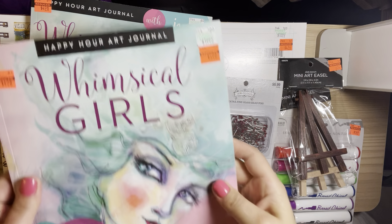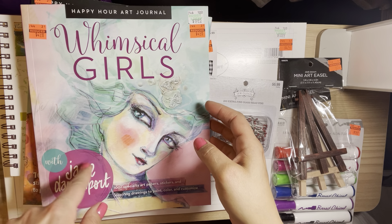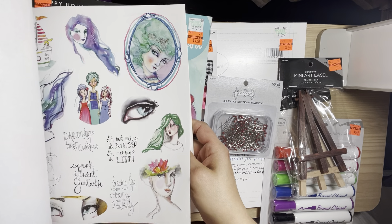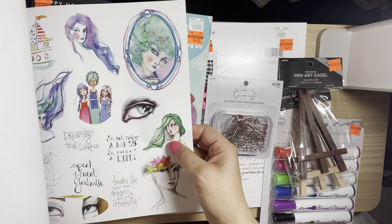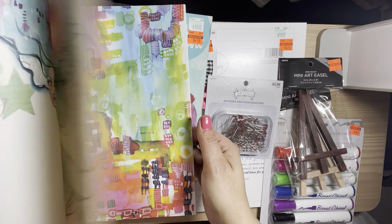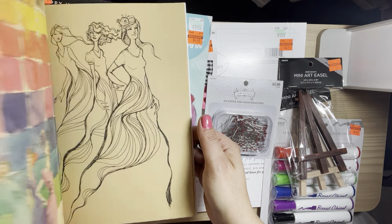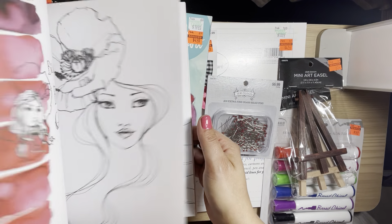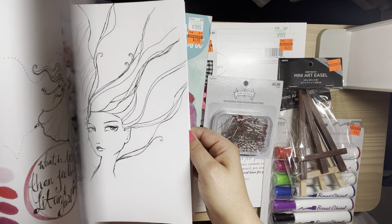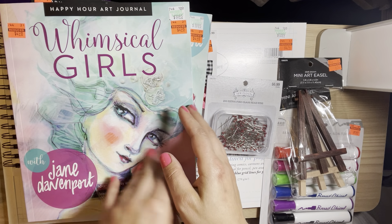I also found the Whimsical Girls, also by Jane Davenport. I just noticed it has stickers, and all this pretty paper — so pretty! I couldn't leave this behind for $4.98.